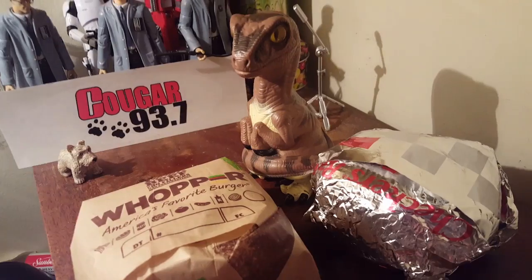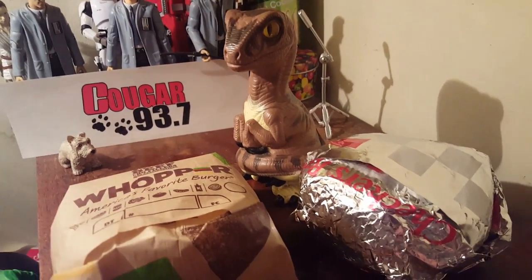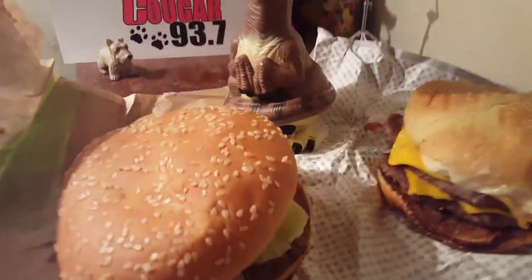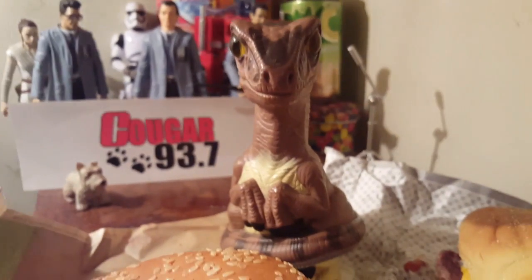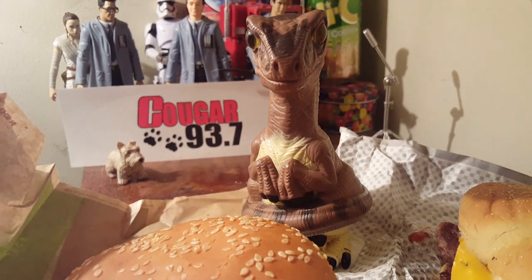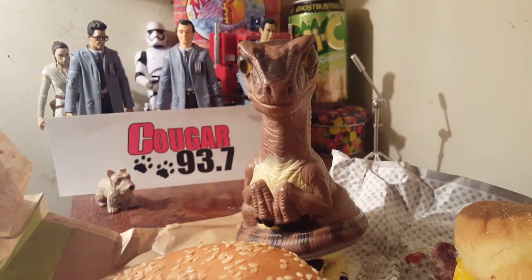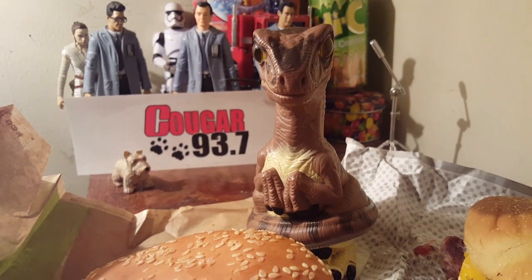As you can see, we have our two contenders here — the Whopper from Burger King and the Big Buford from Rally's. Let's get these things opened up. The Whopper is a larger sandwich than the Big Buford, but the Big Buford has two patties, so in that respect they are pretty even. For size, we are going to give the Whopper an 8.5 out of 10 and the Big Buford also an 8.5 out of 10.